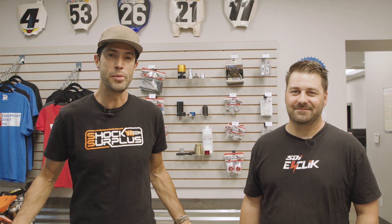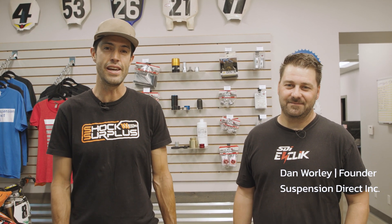What's up guys? Sean at Shock Surplus here with Dan, the owner of SDI. We are here today to not only get some Kings serviced and fitted with their eClick electronic suspension system, but also do a factory tour. SDI Suspension Direct is doing a lot of new things in the damper and shock world that we haven't seen before. This industry really needs some disruption and SDI is definitely bringing it.